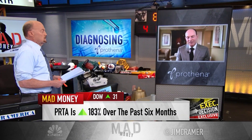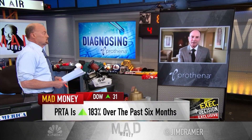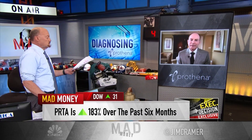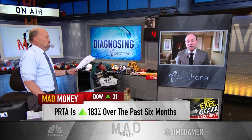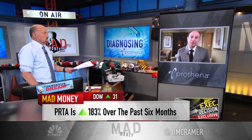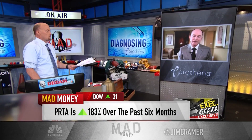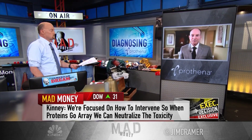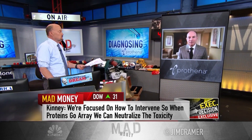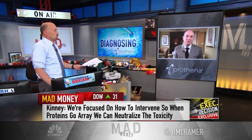We have a fulsome portfolio. This focus on misfolded proteins takes us into two interesting therapeutic areas: the peripheral amyloid disease space as well as central nervous system diseases. In the peripheral space, we have a drug that's currently in phase three evaluation for a disease known as AL amyloidosis, where when that protein accumulates in the heart it can lead to very serious morbidity up to and including mortality. We developed a phase three protocol under a special protocol assessment agreement with the FDA, and that molecule is moving forward.